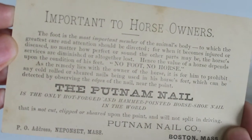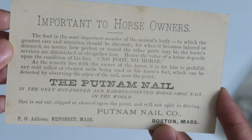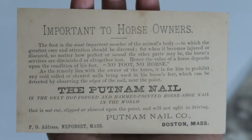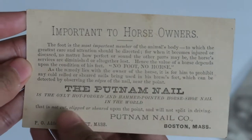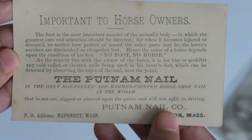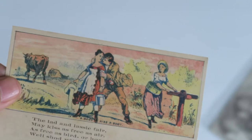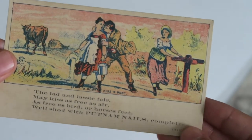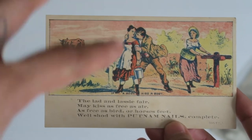It reads: 'The foot is the most important member of the animal's body, to which the greatest care and attention should be directed.' And it says 'no foot, no horse.' This is an advertisement for the Putnam nail, described as the only hot-forged and hammer-pointed horseshoe nail in the world, from Boston, Massachusetts. Pretty cool. I like the colors on the advertisement — so pretty. I'm not entirely sure what the kissing poem has to do with the nail, but I like the graphic.